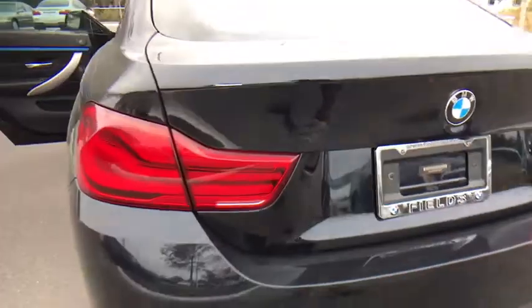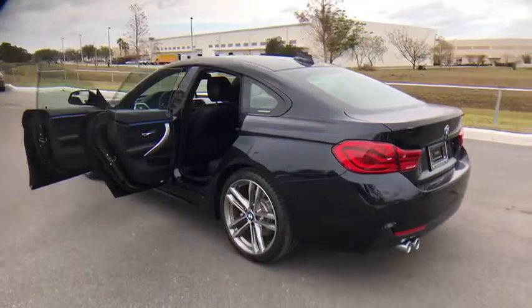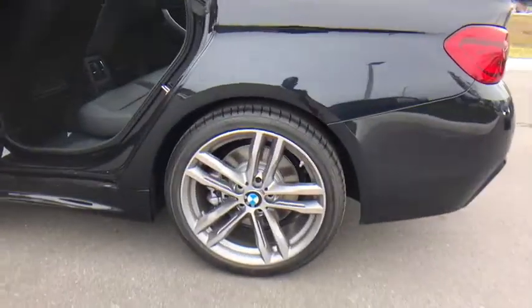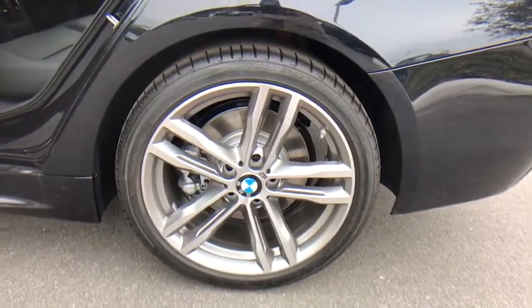Bluetooth, power steering, adjustable steering wheel, cruise control, keyless start, auto dimming rear view mirror, aluminum wheels, four wheel disc brakes, floor mats, rear defrost.